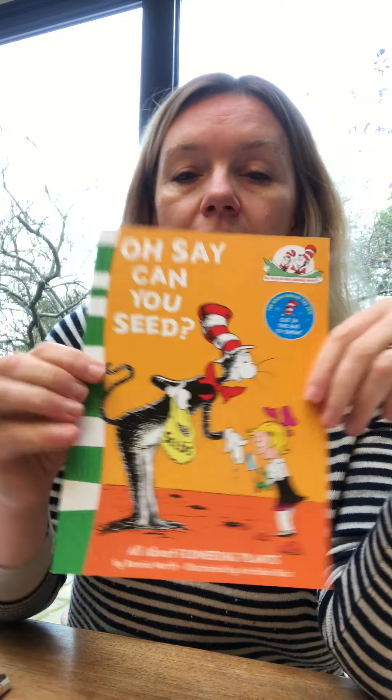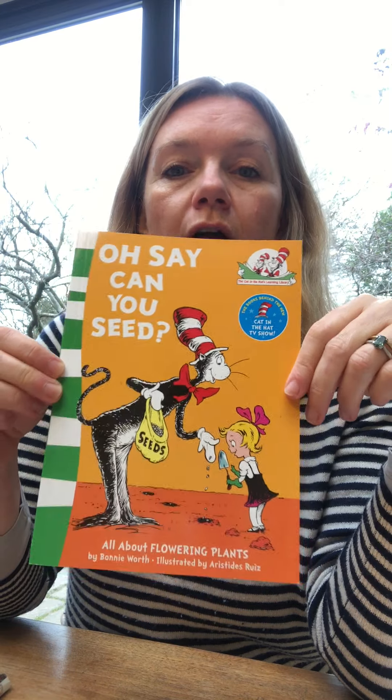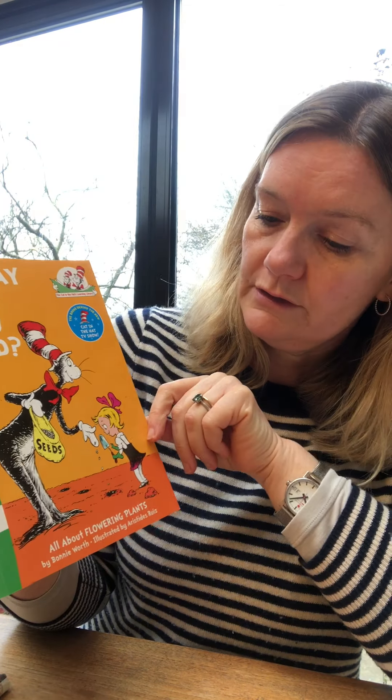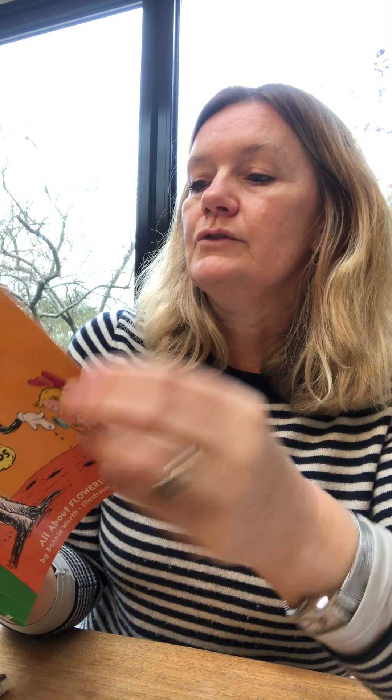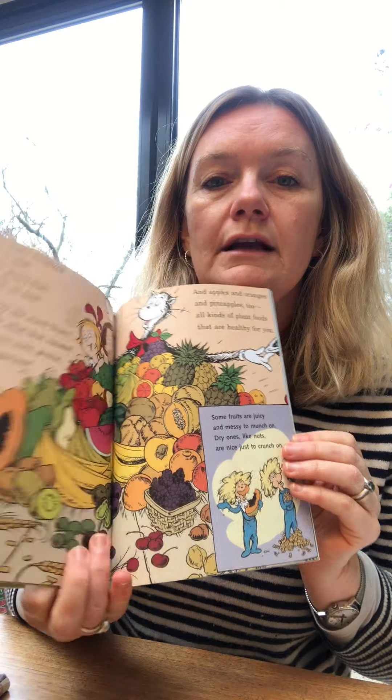This one you'll probably recognise. It's called Oh Say Can You See. It's a Dr. Seuss book, but it's not actually written by Dr. Seuss — it was written after his time, but it's written in the style of Dr. Seuss. It's got the same sort of pictures as the traditional classic Dr. Seuss books and it's all written in rhyme.